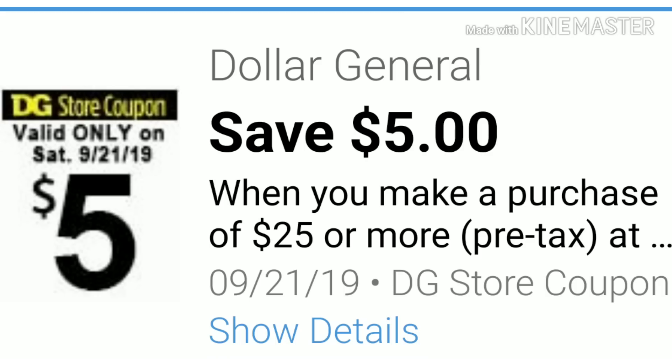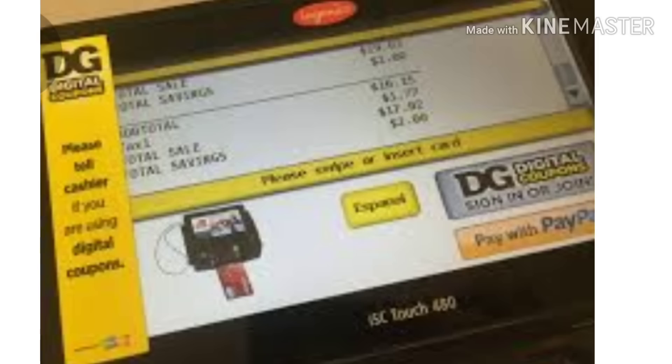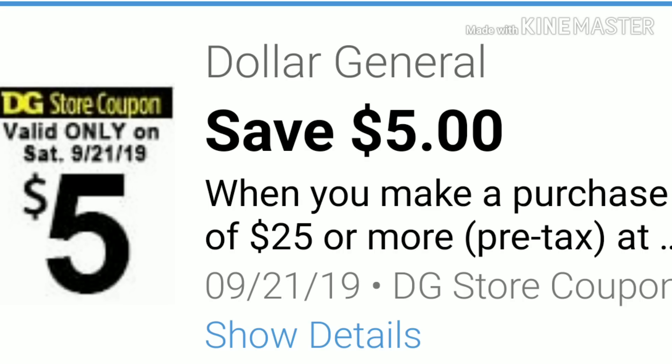All of my scenarios are going to be for digital coupons and I have several that I want to share with you. I also want to stress the importance of when you get to the register, make sure everything is scanned and enter your phone number at that time after the cashier hits total. Your digital coupons should come off smoothly and what you've estimated out of pocket, if you've clipped everything and your 5 off a 25 is clipped as well, should come off smoothly. You can also use your 5 off a 25 paper coupon — it's up to your preference, whichever one you feel comfortable with.